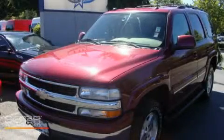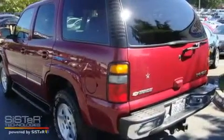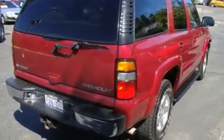This is a 2005 Chevrolet Tahoe, for when safety, size, and space are of importance. It features a 5.3-liter, eight-cylinder engine, an automatic transmission, and four-wheel drive.